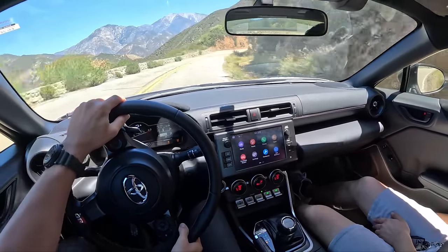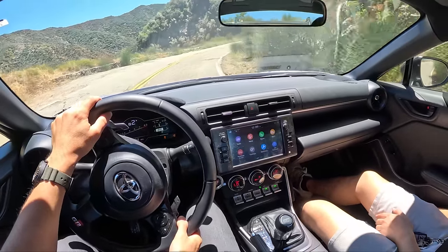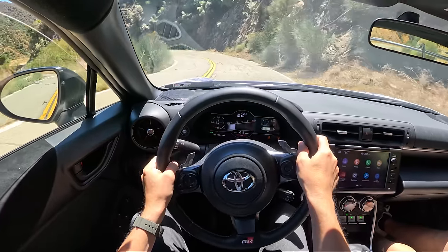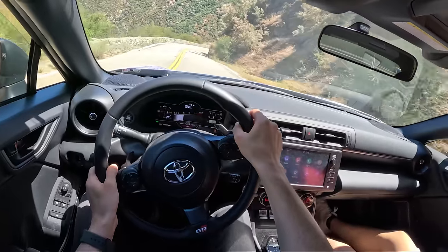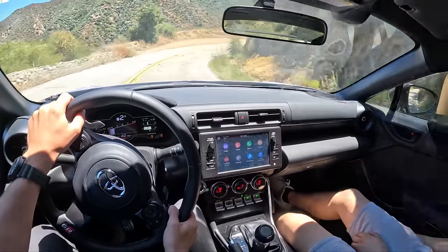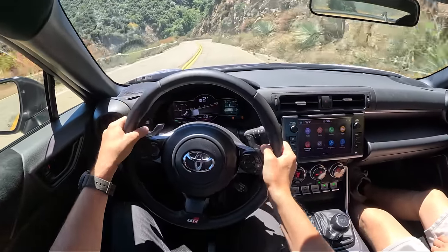With the new GR86 and the new FA24, the automatic is no longer slow — it actually works pretty well. The gearing is really nice for the canyons. It's taller than the gearing in the manual car, but it works.